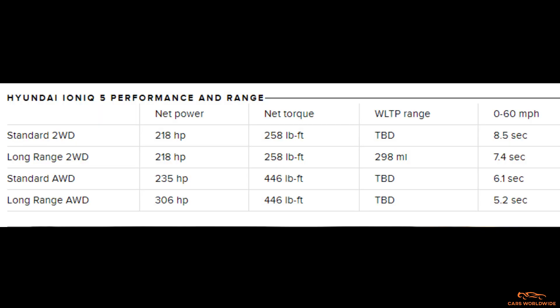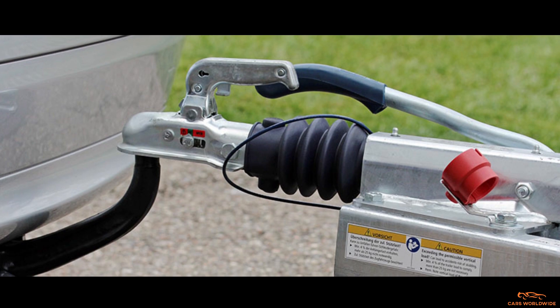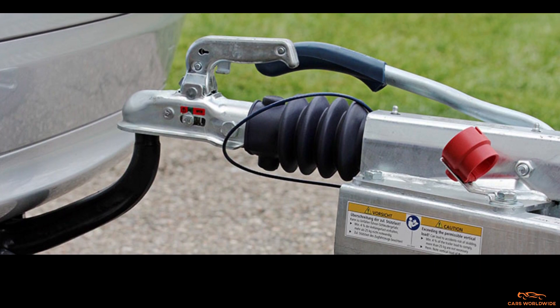At the top of the lineup is the IONIQ 5 long-range all-wheel drive. It boasts a more powerful front motor than the standard all-wheel drive model, rolling out with a total output of 306 horsepower and 446 pound-feet of torque. That makes it the quickest version in the 0-60 mph dash, hitting the mark in just 5.2 seconds. Hyundai also estimates the IONIQ 5 should be able to tow over 3,500 pounds.